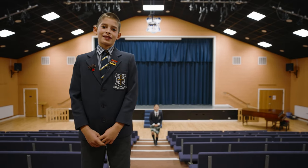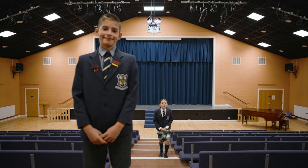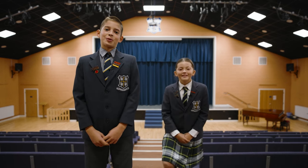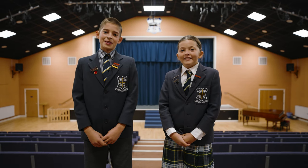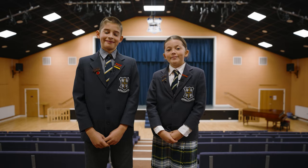This is the Performing Arts Centre. Here is where Mr Thorpe does all his celebration assemblies. I can't wait for the next school production — last year we did Alibaba and the Bongo Bandits. It's a really amazing space.